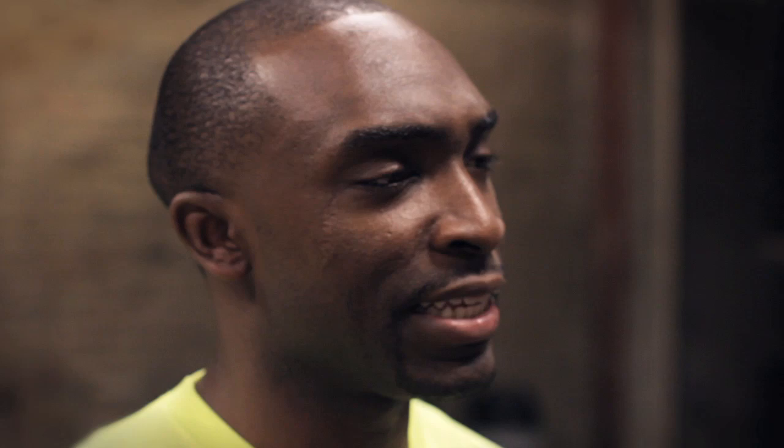On the western side of the playoffs, James Harden came up big in the fourth quarter of Game 5 while wearing an elite PE version of the Hyperdunk 2011 low. We haven't seen too many photos of the low top elites, but be on the lookout for those.